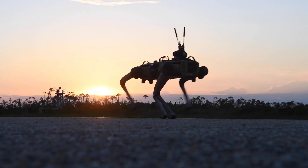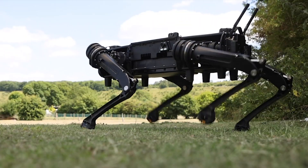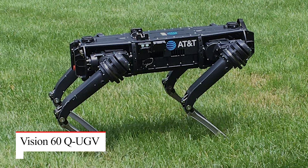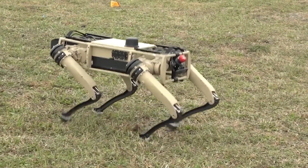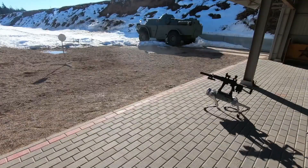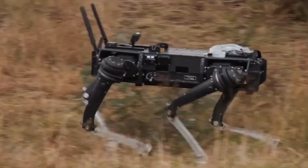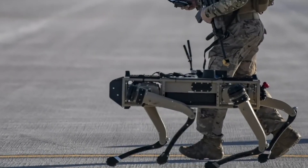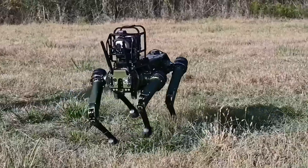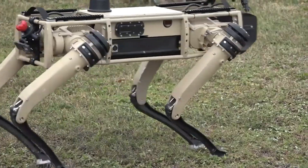It moves with precision, scanning its surroundings like a machine built for something far greater than just patrolling. This is the Vision 60 QUGV — more than just a robotic dog. Engineered for versatility, it can carry a rifle, navigate rough terrain, and even detect weapons of mass destruction. A machine built for modern warfare, designed to think, adapt, and endure. But what makes it so advanced, and could it be the US Army's next game-changing asset?